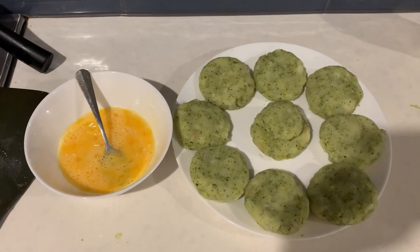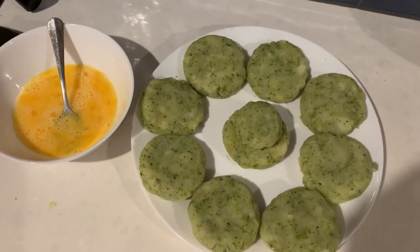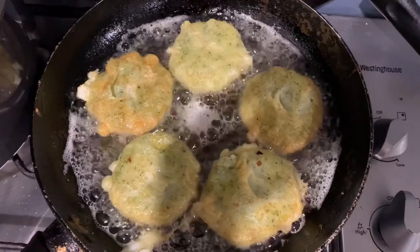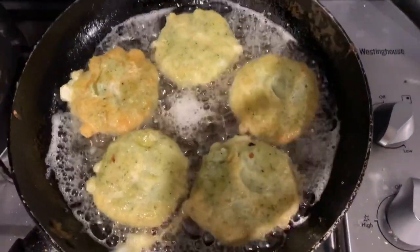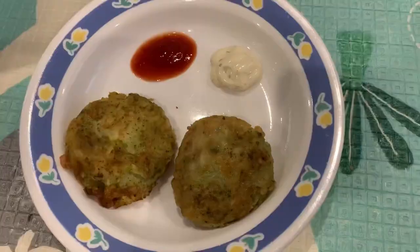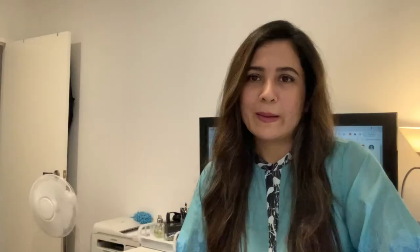We will take an egg, beat it, and then fry the cutlets in oil. We can serve them with ketchup and mayonnaise as well, however you want. So you have seen how easy this recipe is to make.